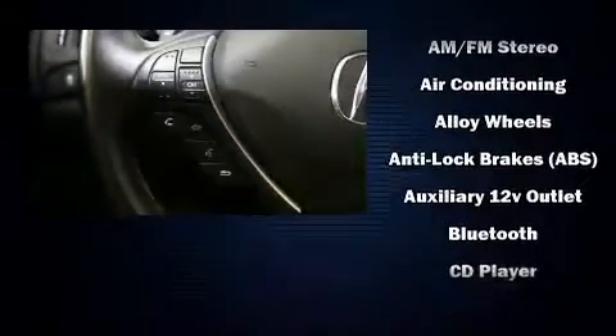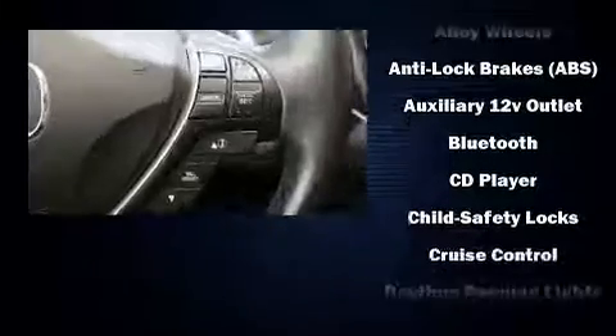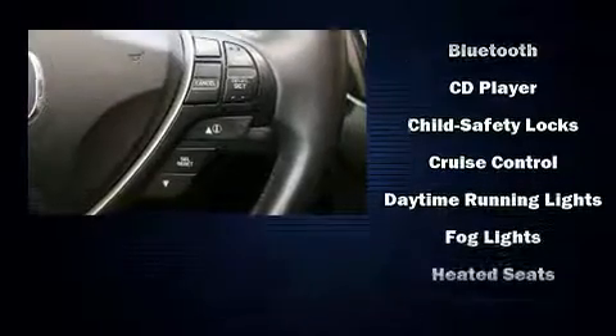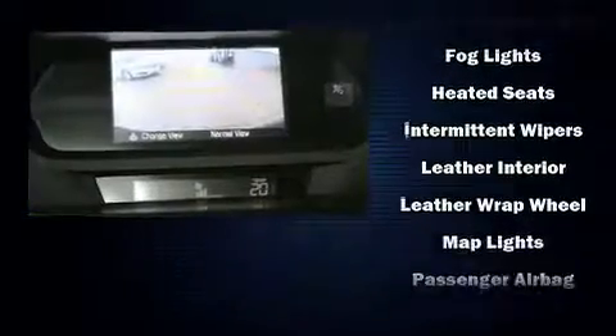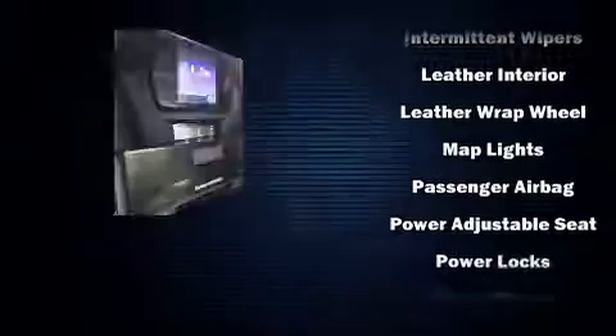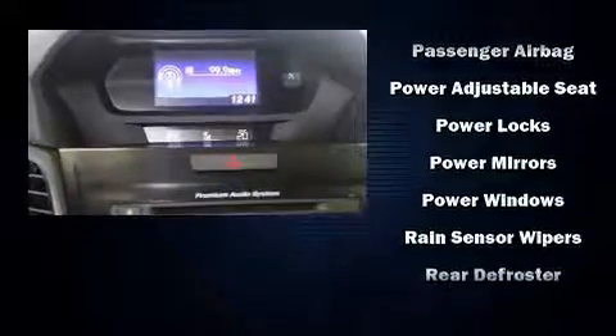For drivers who enjoy the natural environment, a power moonroof allows an infusion of fresh air. Premium sound is delivered through seven speakers, providing you and your passengers a sensational audio experience. Acura ensures the safety and security of its passengers with equipment such as traction control, anti-whiplash front head restraints, and four-wheel disc brakes with ABS.